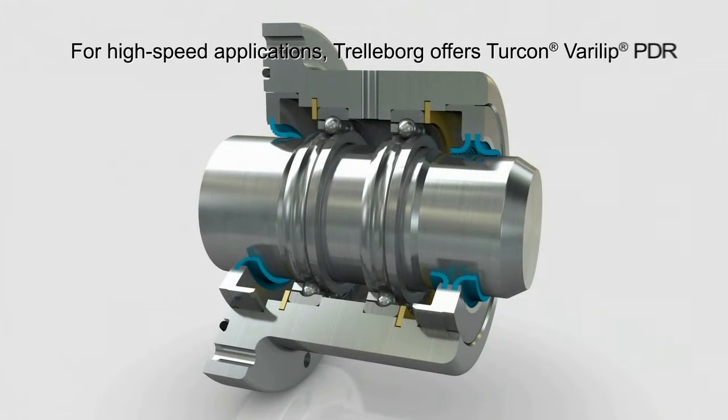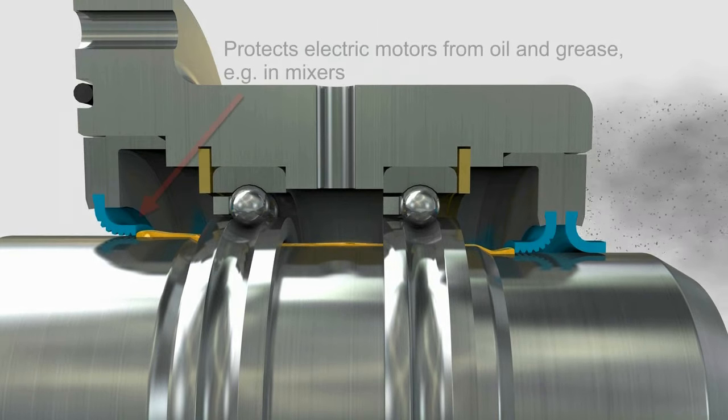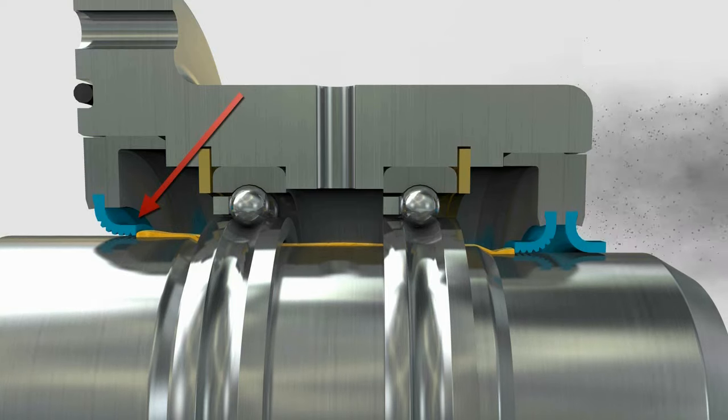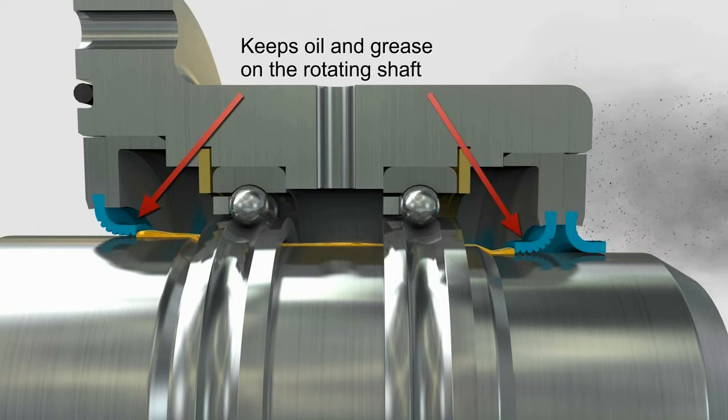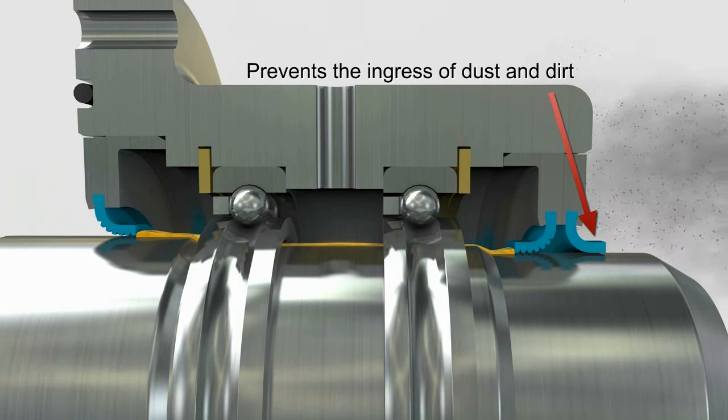For high-speed applications, Trelleborg offers Turcon Verilip PDR. In this mixer example, the seal protects the electric motor from oil and grease by keeping the oil and grease on the rotating shaft, and it prevents the ingress of dust and dirt.